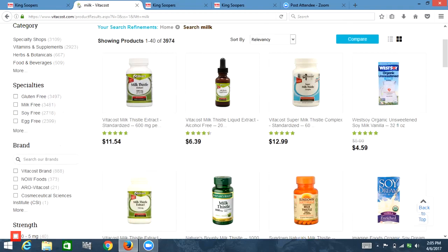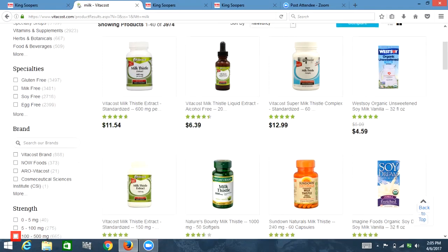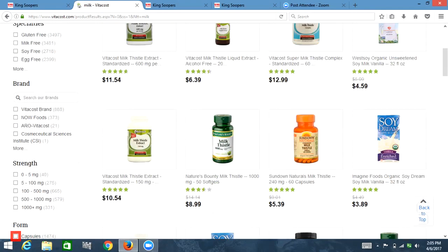Out of list, list with five items: 0–5 milligrams. Out of list: strength. List with five items: 0–5 milligrams, 5–100 milligrams, 100–500, 500, 1000 plus mg. Out of list, list with five items: capsules — 1,000. Out of list: form. Form. So this is definitely looking like it's not what I wanted — milk is not in capsules.